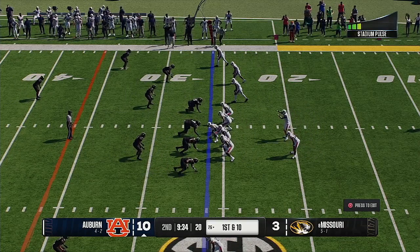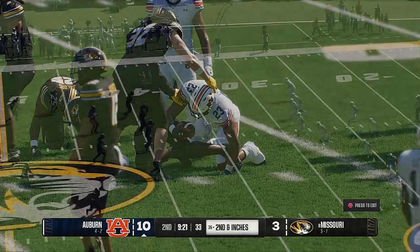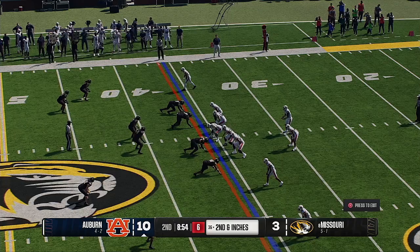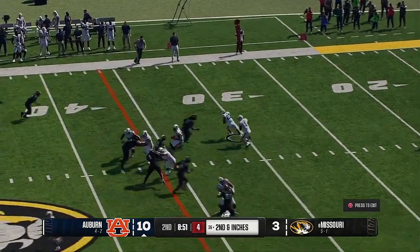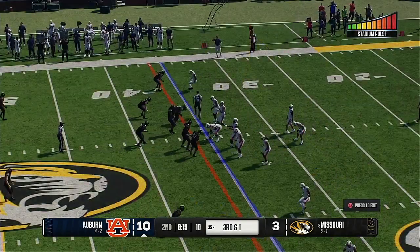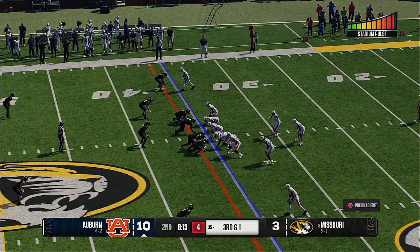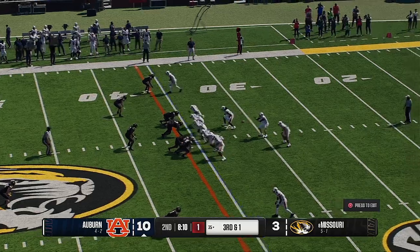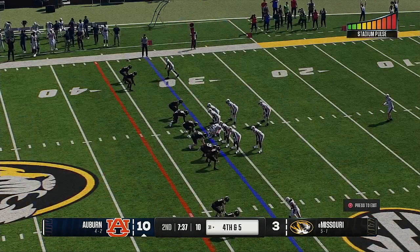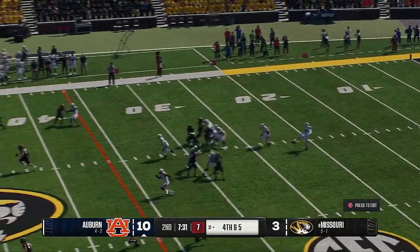Auburn's offense is back. From the gun, the running back is brought down just short of the first down. Cobb loses a yard on second down. On third and short, the quarterback keeps it himself but loses four on the carry. Auburn sends out the punting unit for the first time this afternoon, forced to punt for the first time.